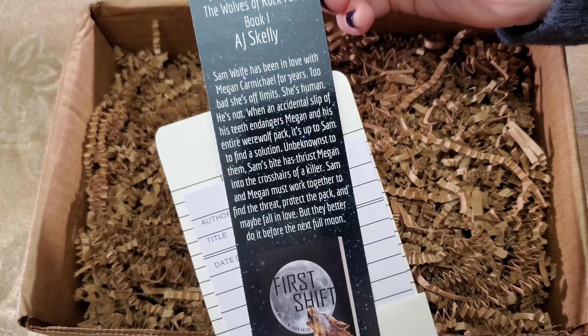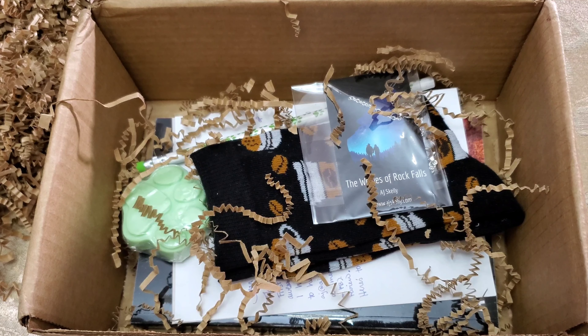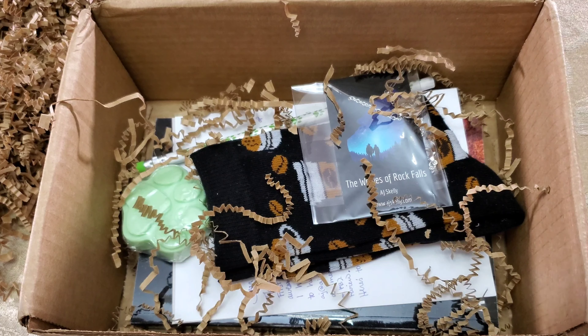Another signed one. That's a lovely bookmark. So you could use this as a bookmark, or you can use this as a bookmark. Very nice. That's beautiful. What a lovely item. And it's more information about the book. The wolves. I love it.